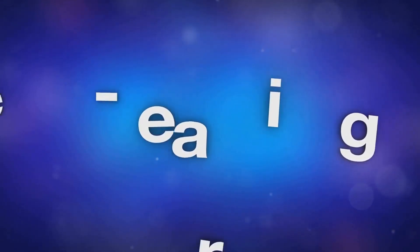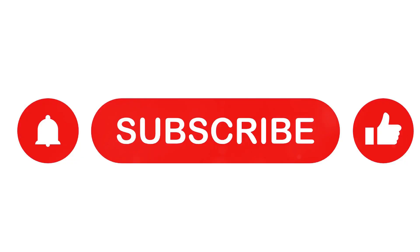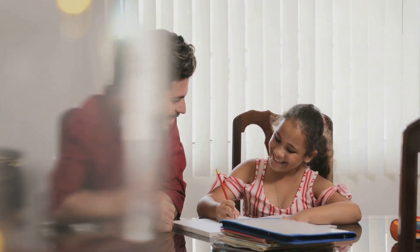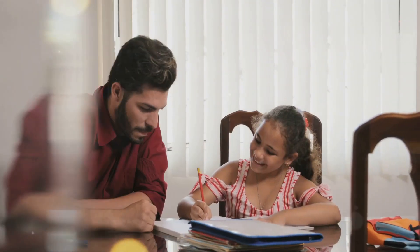Feel free to explore resources like Time for Learning, Khan Academy, Sonlight Curriculum, Acellus Academy, All About Reading, and the Institute for Excellence in Writing — and see what works best for your family's homeschooling journey. If you like videos like this, please subscribe and click that notification bell so you won't miss any of our videos. Thanks for watching Russell's Loving Life.